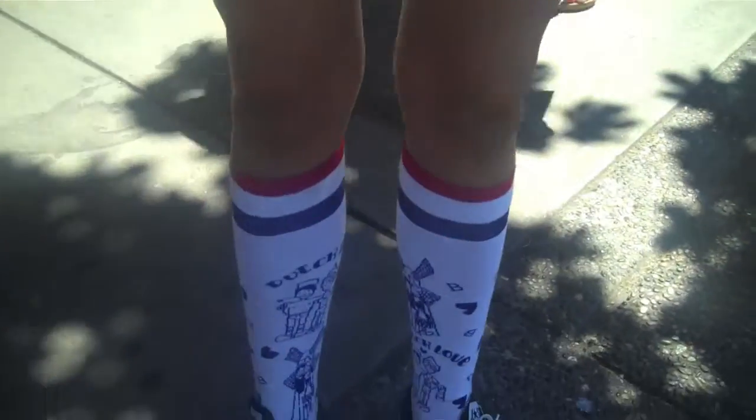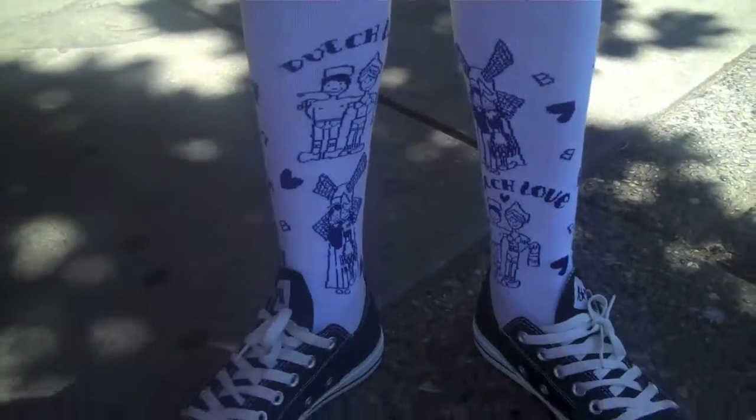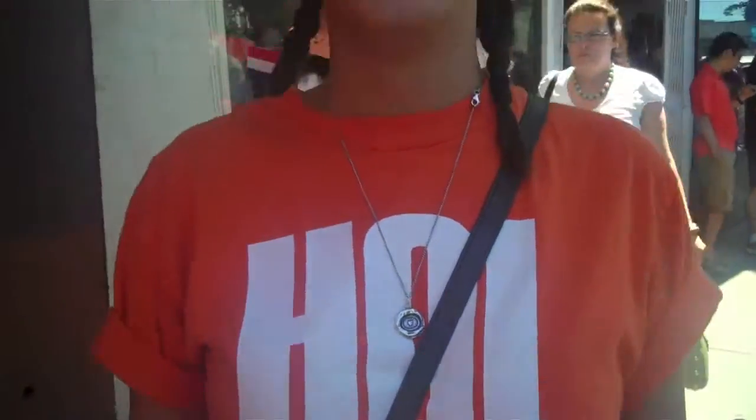I just threw all my Dutch stuff together and this is what I came up with. She's got Dutch socks and a Holland shirt. Turn around and let me see her. Tell us about your outfit. It looks great.